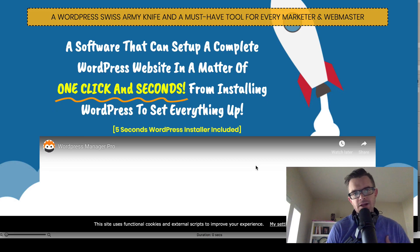WordPress Manager Pro review. What's going on guys? Nate here with the superaffiliateshow.com. This is my WordPress Manager Pro review.